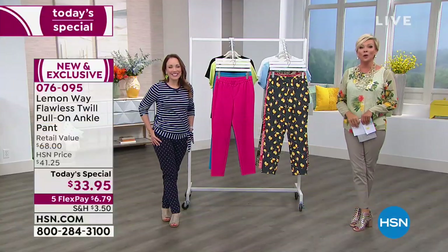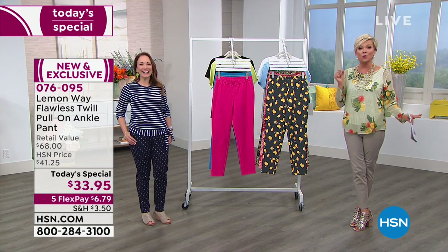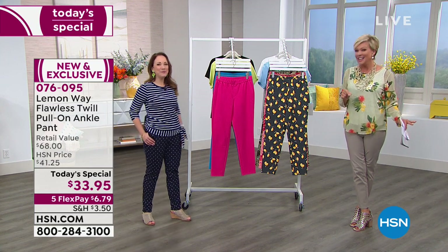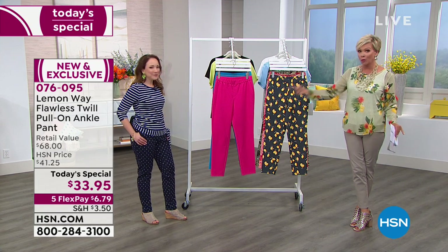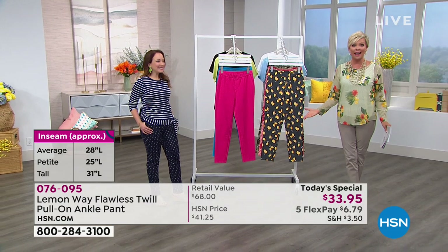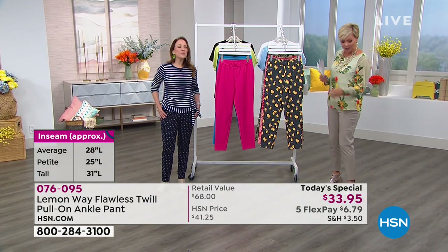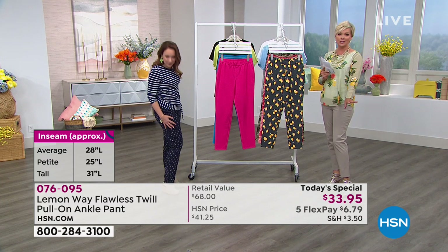So ladies, if you're petite, we hear ya. We are now offering this in all three lengths. So 25 inches in petite, 28 in the average - which we're both wearing, even though Rochelle is 5'3" and I'm 5'9". And then we even have the tall at 31 inches. So depending on your height or the look you're after, this is going to be a great choice for you.